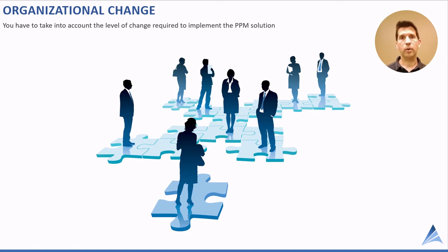I really caution organizations from going too complex. The more complex the software, the more you have to manage organizational change — and that comes with additional cost. Most companies do not have in-house change experts; they need to get consulting help to manage organizational change.